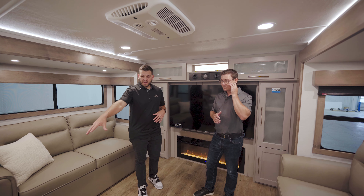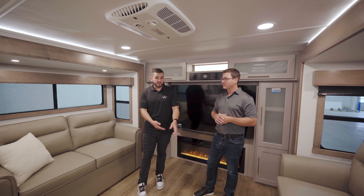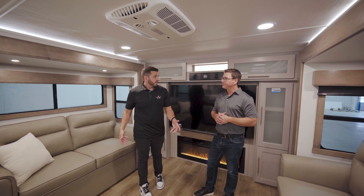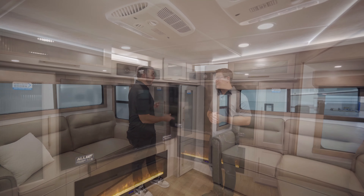You've got those electric recliners right across from your huge TV, and then two sleeper sofas that do come out so you can sleep four people. Behind us is this great entertainment wall — let's talk about that next.